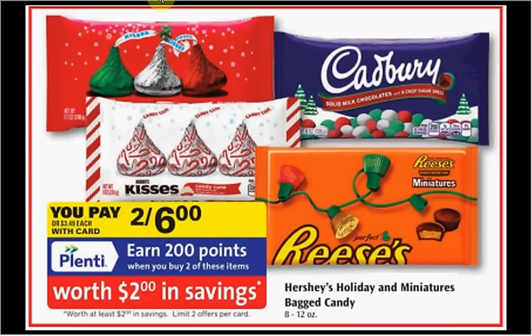The Hershey's Holiday Miniatures Bag Candy is on sale two for $6 this week. When you buy two you'll get $2 back in points. There's a dollar off two coupon for Hershey Kisses in your Smart Source of November 15th. If you buy two and use the coupon you'd pay $5 out of pocket, get the $2 back, and it'd be like getting each bag for $1.50.